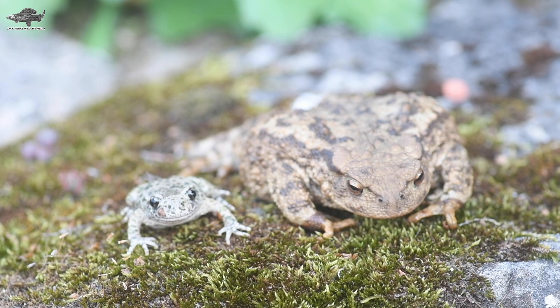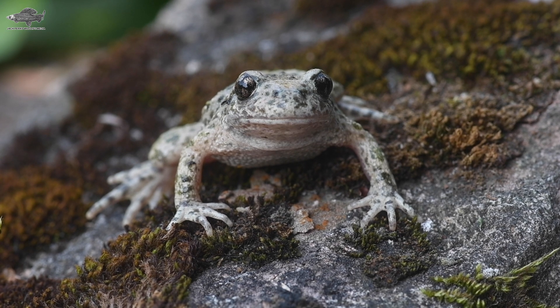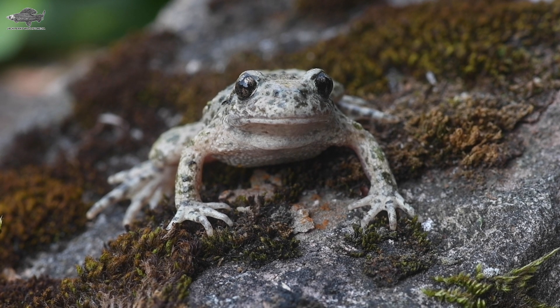Being much smaller than native toads, they're not particularly an invasive species, having been in the UK for a hundred-plus years and not spread much beyond their original sites of introduction.